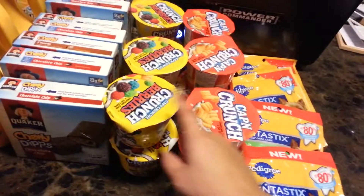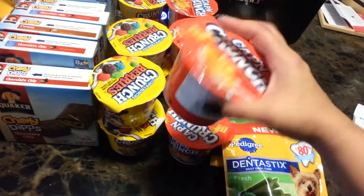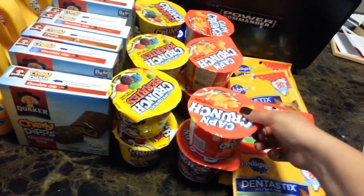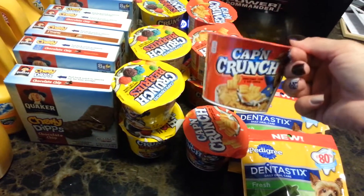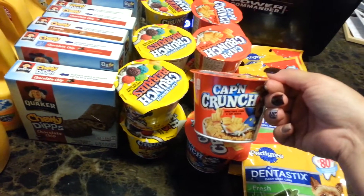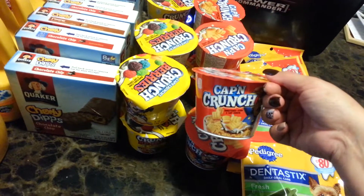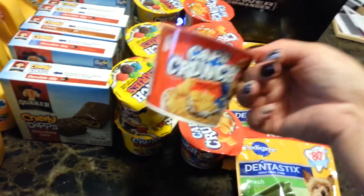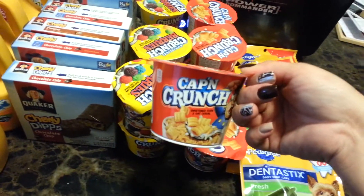I got twelve cereals and these cereals were free. These are the Quaker — you've got to be careful because they've got Kellogg's and other brands, and if you get the other brands your coupon would not work for these. I used a Target coupon a dollar off for every two Quakers, and a dollar off for every two Quakers manufacturer coupon, making these completely free. So I got 12 of these for free.